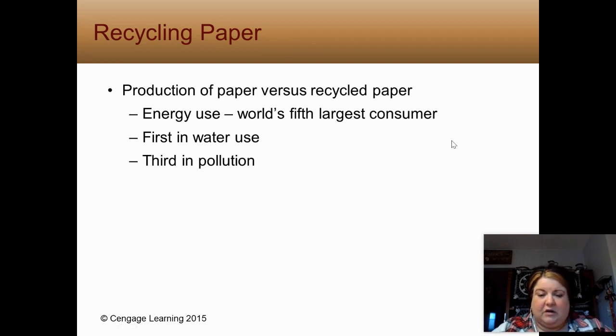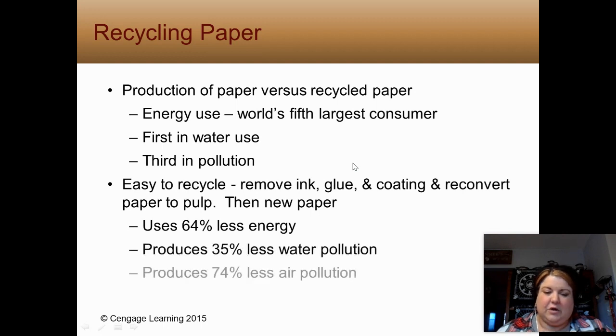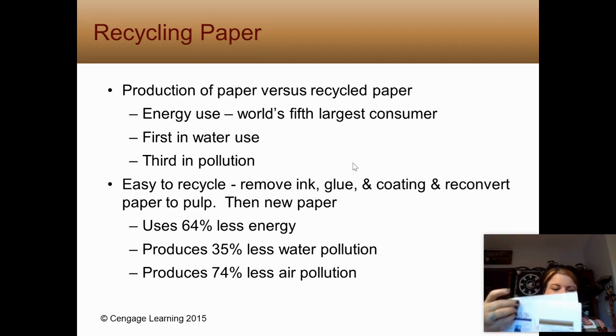55% of the world's tree harvest is used to make paper. As an AP Environmental Science teacher, I struggle with the paper I hand out — we try to share labs back, but I use plenty. Most paper is easy to recycle: you remove the ink, the glue, and the coating, reconvert it to pulp, and make new paper. We're not cutting down those trees — we're using what we already have. That uses a lot less energy, water, and generates a lot less air pollution. Not all paper is recyclable, though, so keep that in mind.